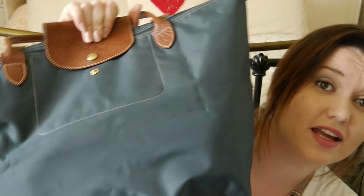It's so big it doesn't fit in the frame. It's not actually that big — it's like a normal handbag size.